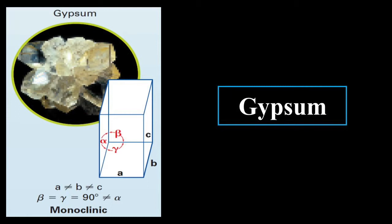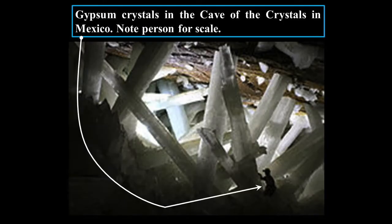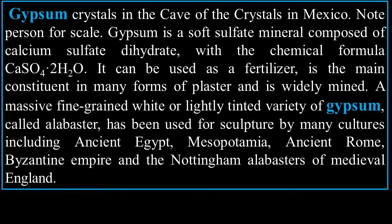Gypsum has beta and gamma equal to 90 degrees and alpha different — so it's an odd kind of crystal. None of the sides are equal as well. Gypsum crystals in the Cave of Crystals in Mexico — note the person in the lower right-hand corner at the end of the arrow. Those are enormous crystals.